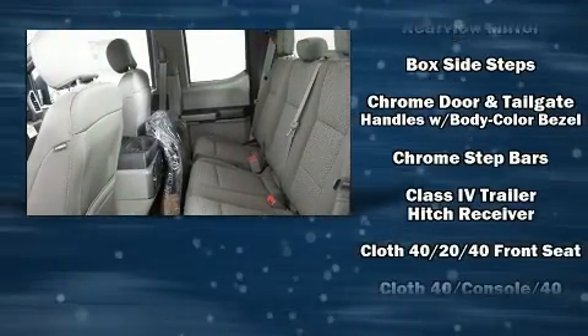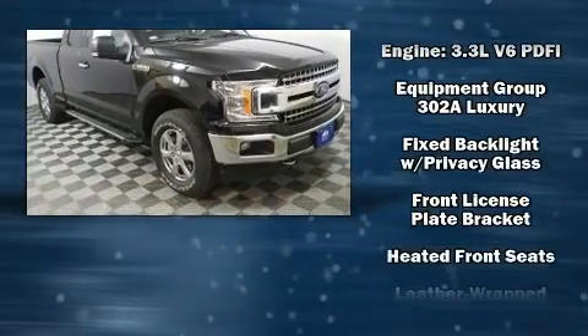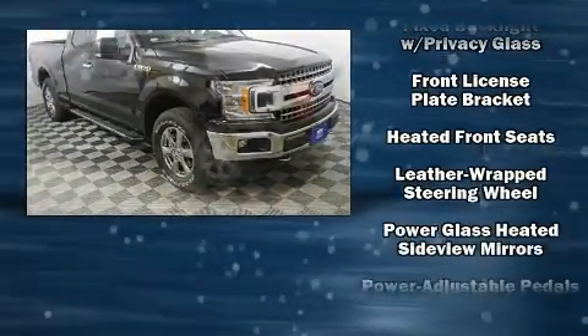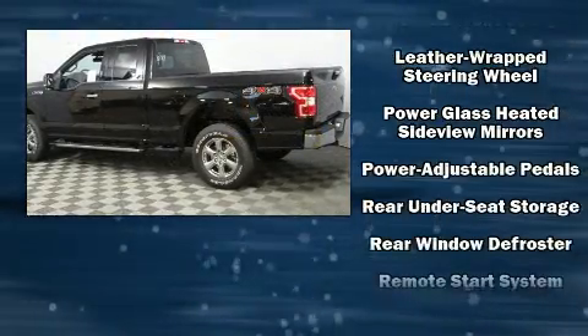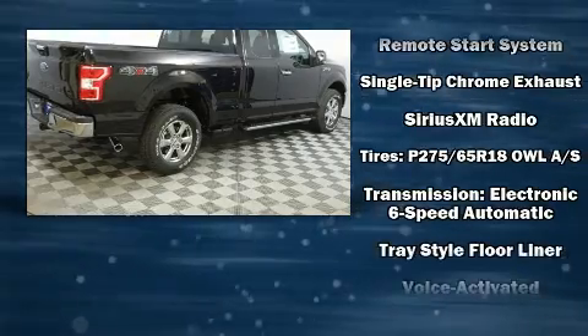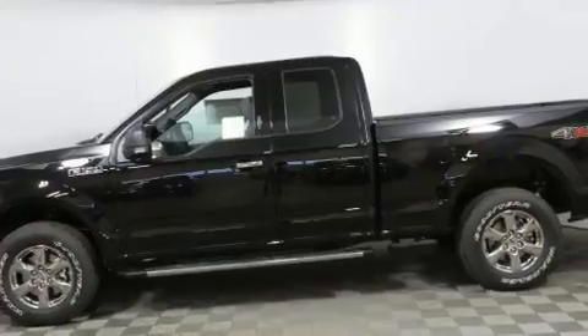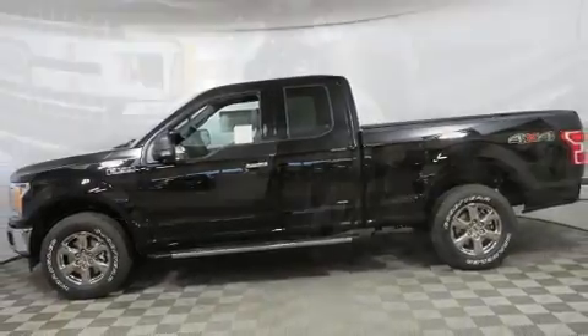Ford ensures the safety and security of its passengers with equipment such as dual front impact airbags, front and side impact airbags, traction control, a panic alarm, an emergency communication system, and four-wheel disc brakes with ABS. Brake Assist technology provides extra pressure when applying the brakes.